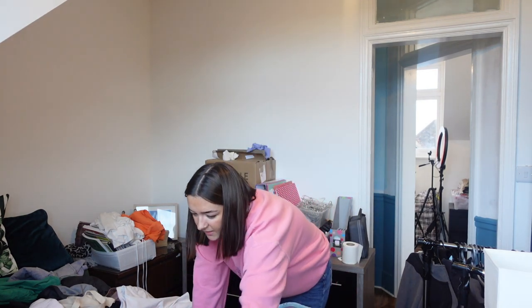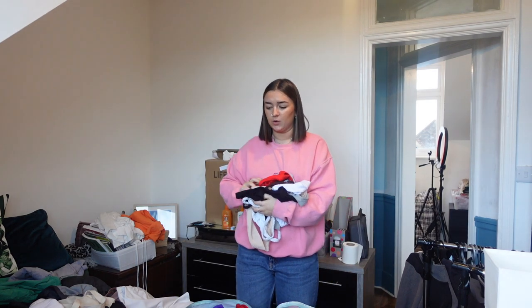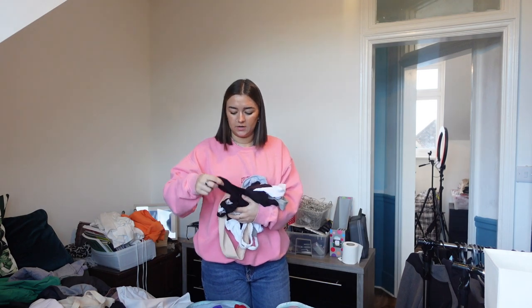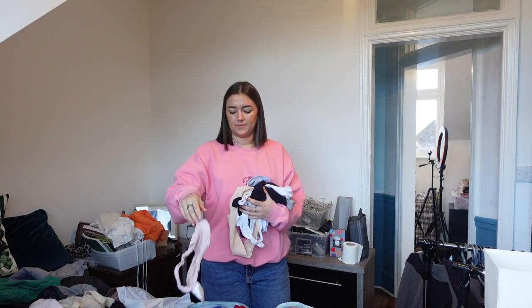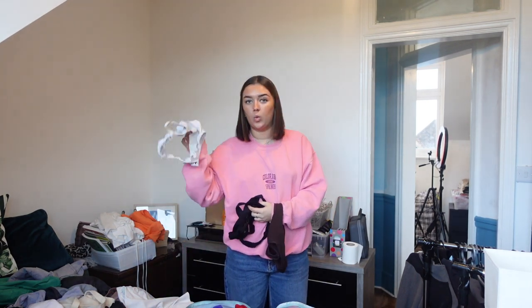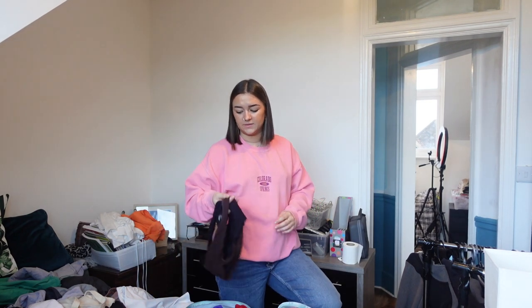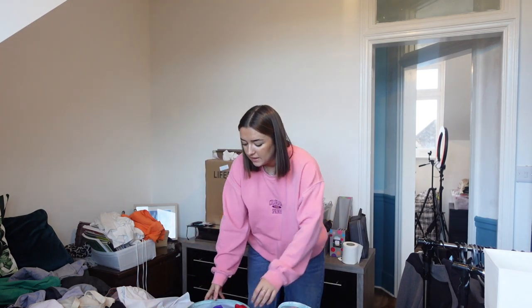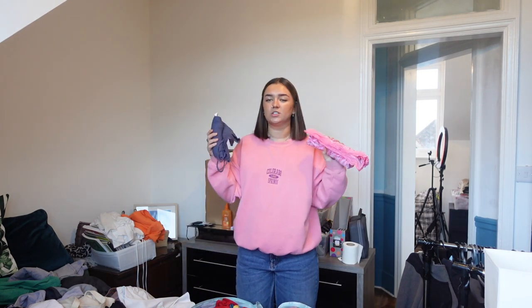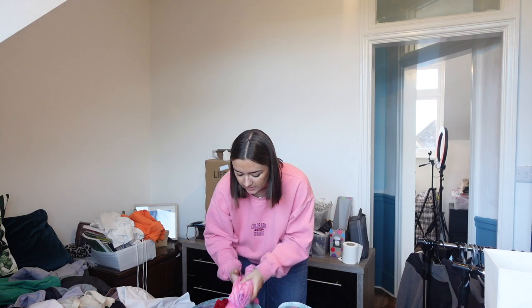I'm going to show you what's in this bag. So I'm bringing a lot more underwear this time because last time I ran out twice and was washing them in the sink and wearing wet underwear. I'm bringing fourteen pairs of underwear which I think for six weeks is okay. I'm also bringing one little bralette just because some of my white tops are see-through. And I've got two pairs of pyjamas — we're staying in hostels so you need pyjamas.